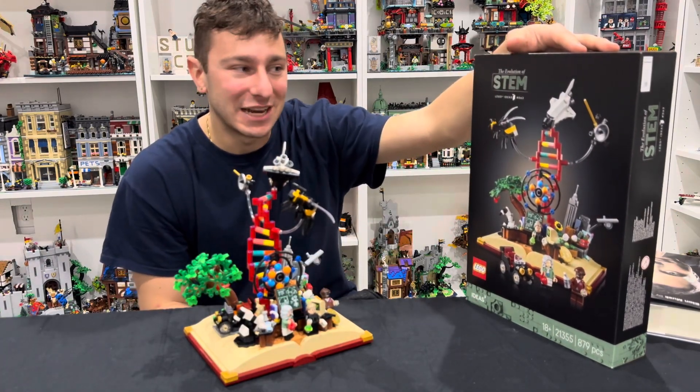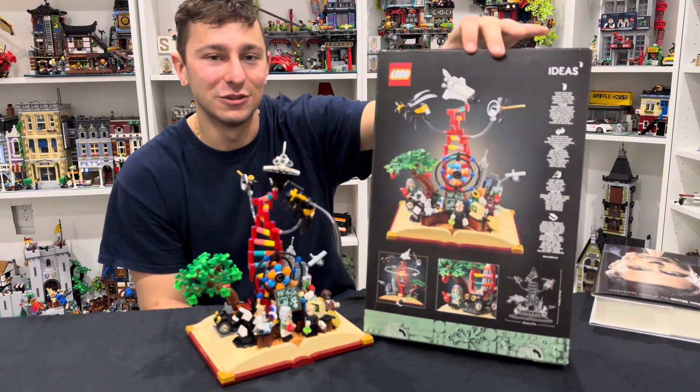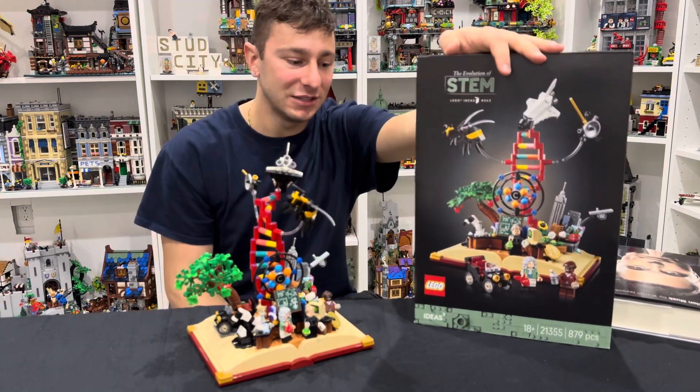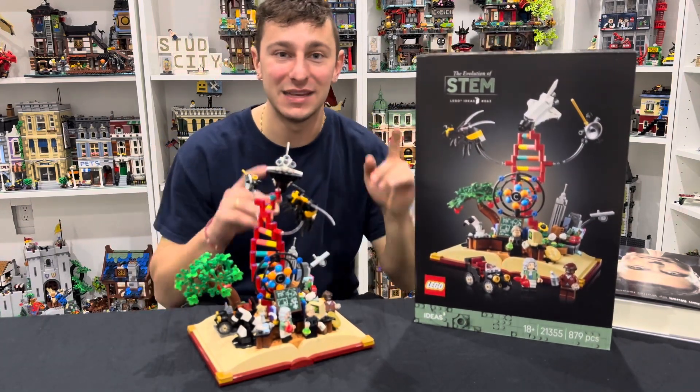Anyways, that's going to wrap up today's video. Let me know what you guys think of LEGO Ideas number 63, The Evolution of STEM. And as always, smash that thumbs up button, subscribe if you're new, and we'll see you in the next one. I'm Krista from Stead City — love you guys, peace out.